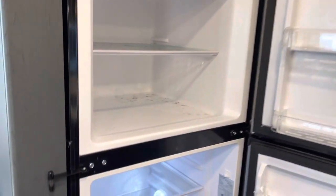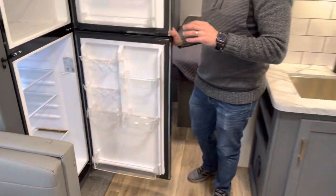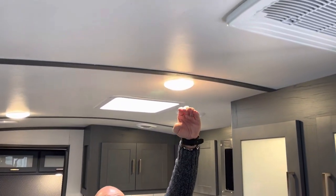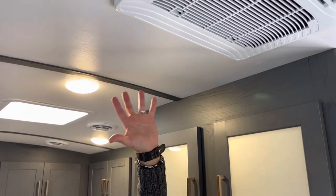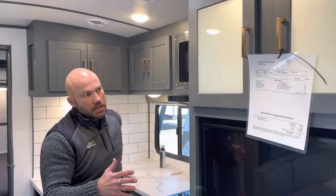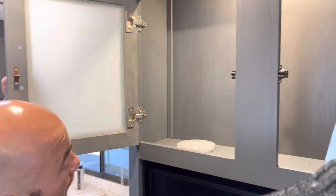Even with a slide, this camper comes in under 5,600 pounds dry, making it easily half-ton towable. The overall length is less than 30 feet. It has a rolled ceiling giving you an 84-inch interior height at the peak, a 15,000 BTU vented ducted AC, LED lights, and a nice amount of storage across from the U-shaped dinette.